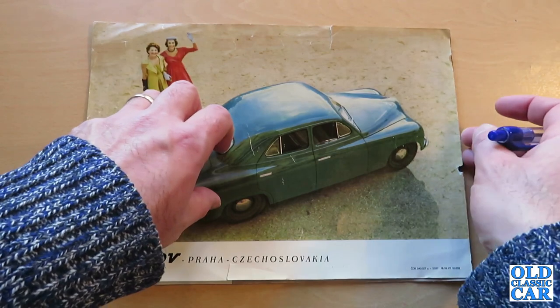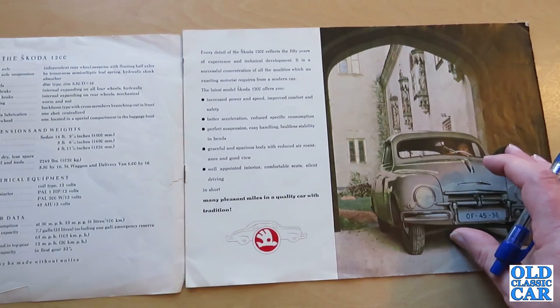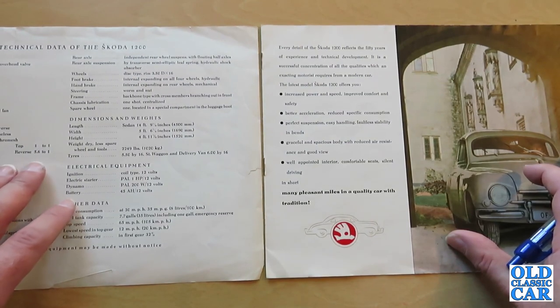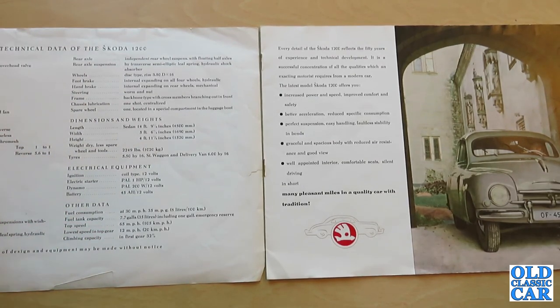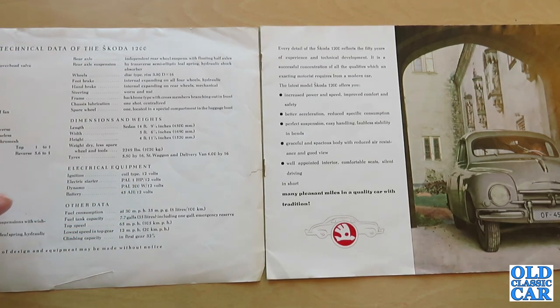This brochure is a little fragile — the first page is pretty much detached. It's not a car I've ever seen in this country, so whether many were actually sold I don't know. The opening page gives the technical data: a petrol four-stroke overhead valve engine, four-cylinder, 1221cc — which again is a sign this is probably actually the 1201 rather than the 1200 — producing 36 brake horsepower.